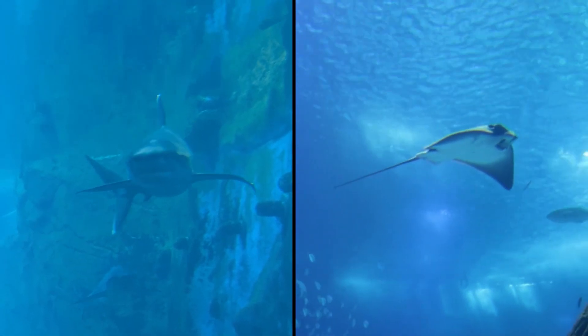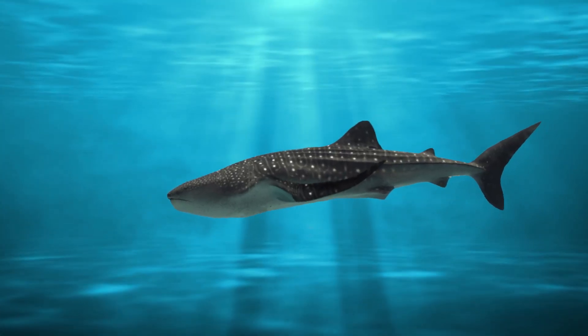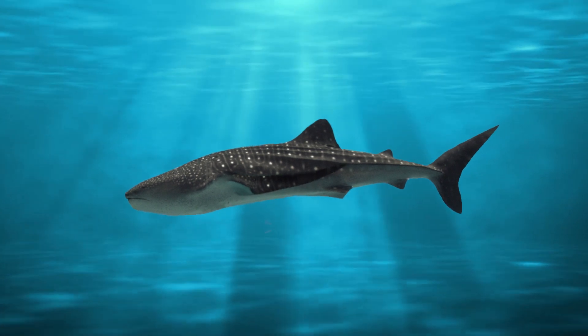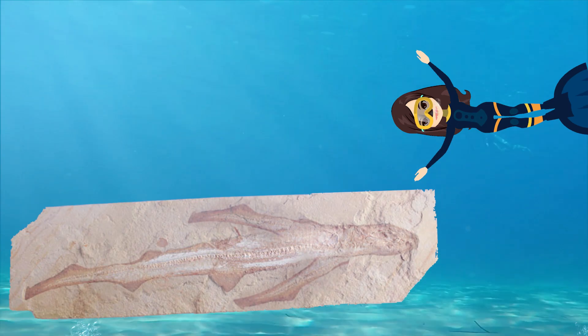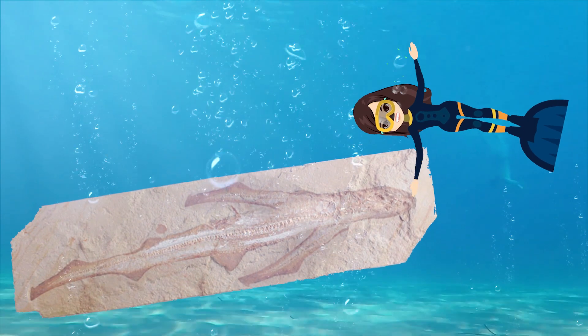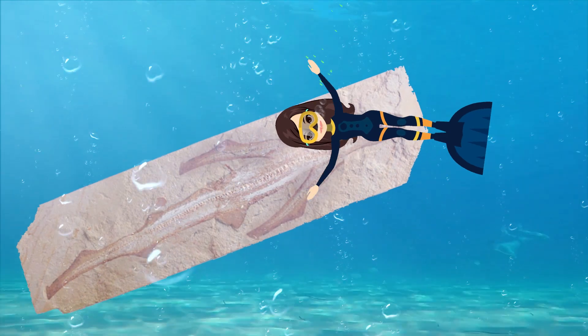The eagle shark was likely a somewhat slow swimmer that used its elongated fins as stabilizers and possibly to propel its body through the water. But the only known fossilized specimen is incomplete — its teeth are missing, leaving scientists unsure of what kind of shark it was. With such limited evidence to go on, they also do not know when it went extinct.